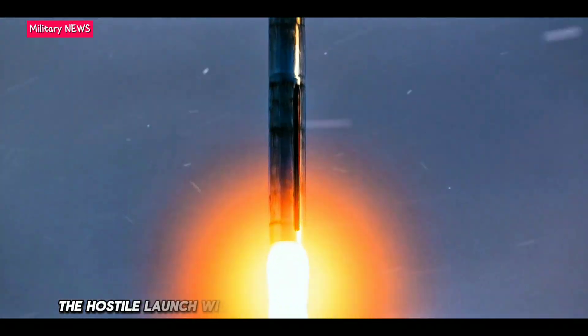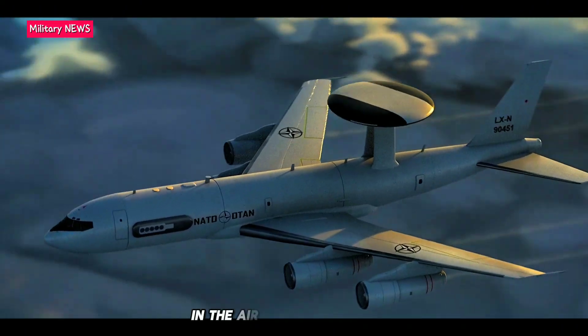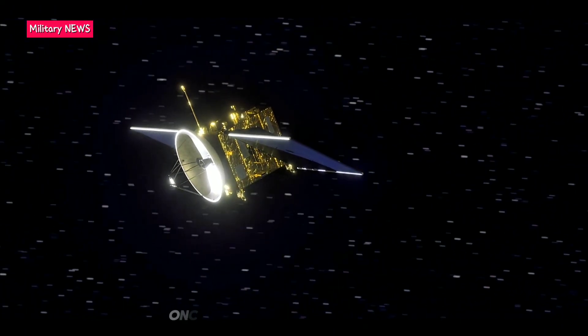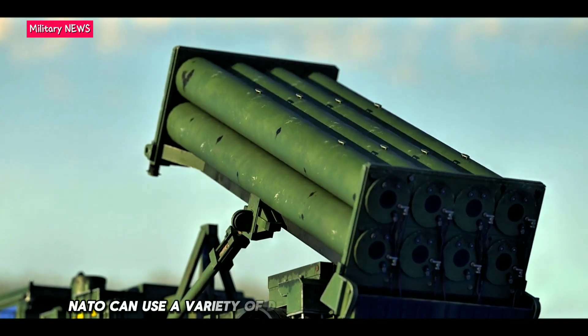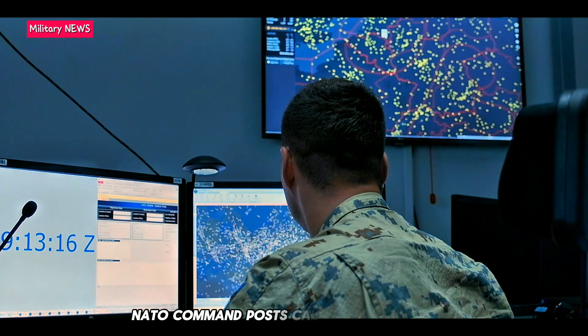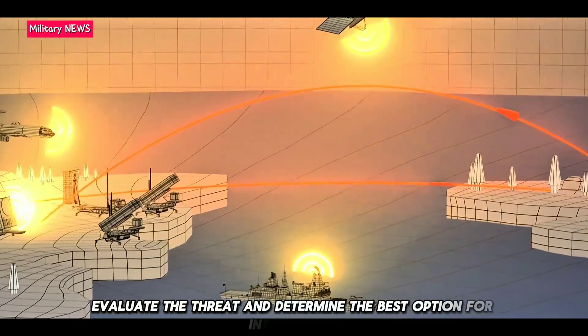A hostile launch will be detected by NATO's array of sensors on land, in the air, at sea, or in space. Once a missile has been pinpointed, NATO can use a variety of defense systems to neutralize the threat. NATO command posts calculate trajectory, evaluate the threat, and determine the best option for interception.